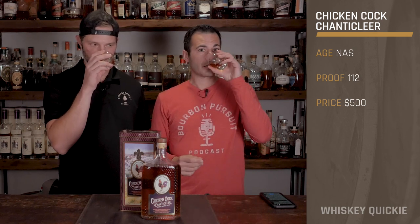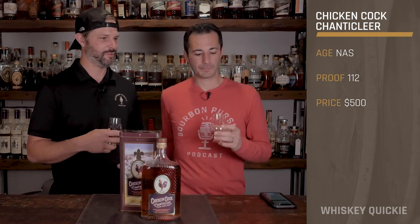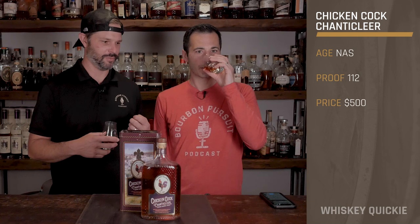On to the nose — I get fig, dates. Yeah, you get that kind of cereal bar, like Fig Newtons, neutral grain bar kind of thing. Some bran cereal, bready notes, but there's also that sweet, fruity dried fruit component, which of course is probably coming from the cognac.